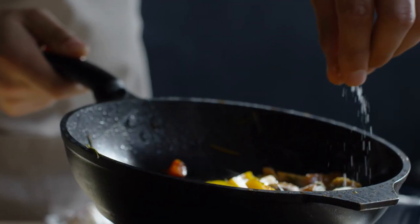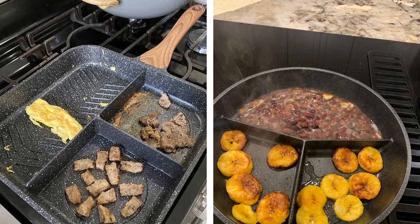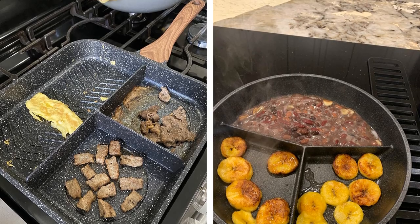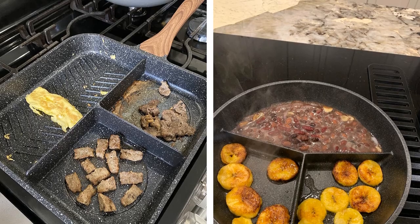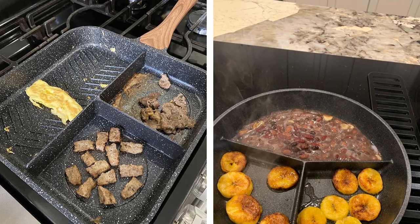#17. Have you ever been annoyed by just how many pans you need to cook one single meal? You no longer need to slave away washing all those pans after making food if you get a sectioned skillet. These are non-stick and let you cook multiple things at once so your whole meal can be made in one pan without all the juices mixing together.